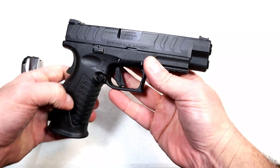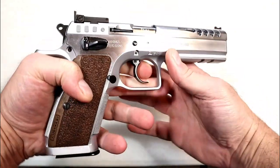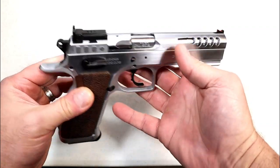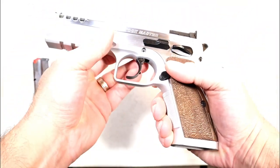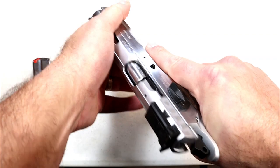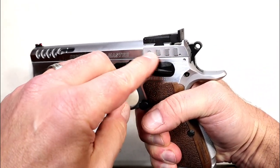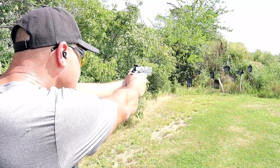One of my favorites in this entire list is the Tanfolio Defiant Stock Master, imported by the Italian Firearms Group. This thing is a shooter — 4.75-inch barrel, lightning cuts, fiber optic front sight, adjustable rear sight, wood grain polymer grips, two 17-round mags, checkering throughout the back strap and front strap, and a single-action trigger measuring right at four pounds.